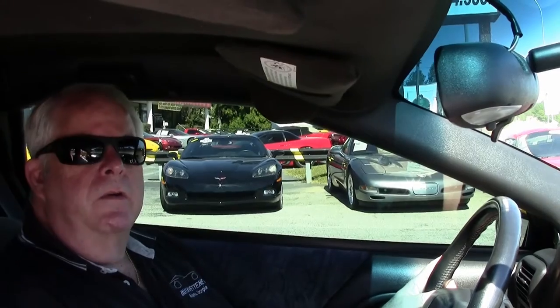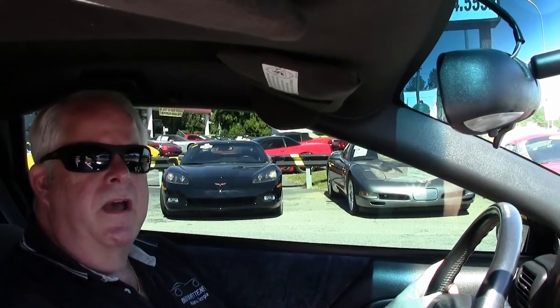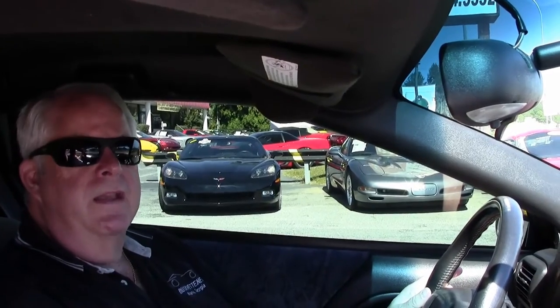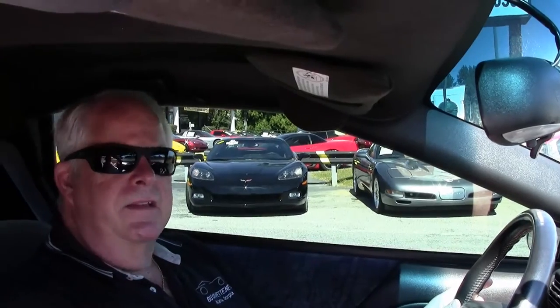Hello folks, welcome to BioVet in Atlanta, Georgia. My name is Rick Engel. Today I'm going to take you on a test drive on this 2002 silver with black and silver interior Camaro SS, 6-speed. It has a little over 104,000 miles to it.